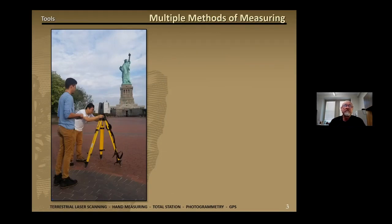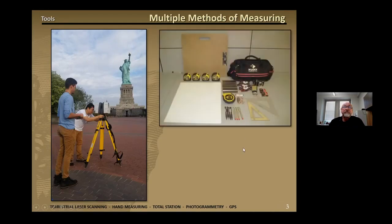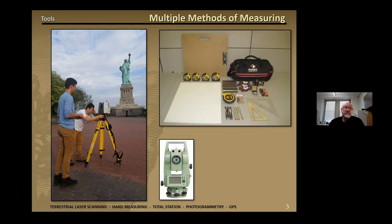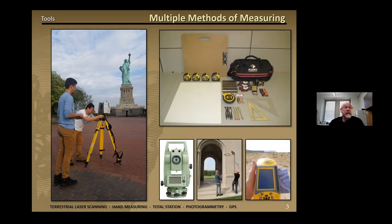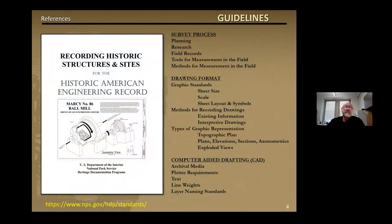HDP measures sites using several different tools, including terrestrial laser scanning, as you see in this image from the Statue of Liberty, hand measuring, total stations, photogrammetry, and GPS. They each offer their own unique set of advantages. Before you dive into your project, it's extremely important to review the HABS HARE HOWES guidelines. Each program has its own set of guidelines, which will help instruct you in creating all three formal components of documentation. You can download them from our website.